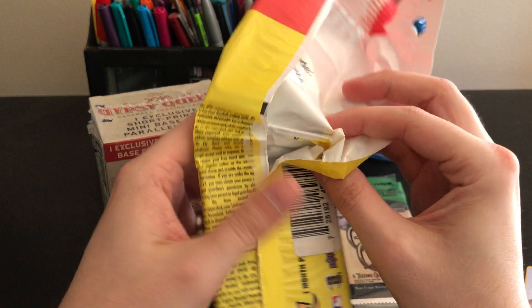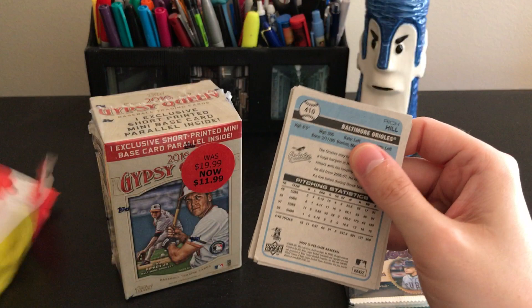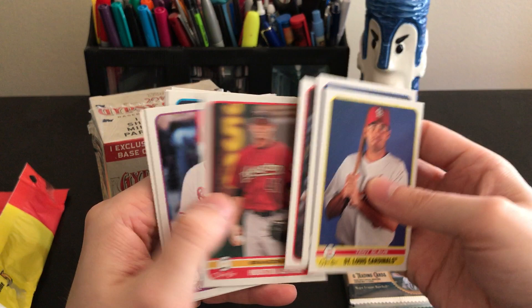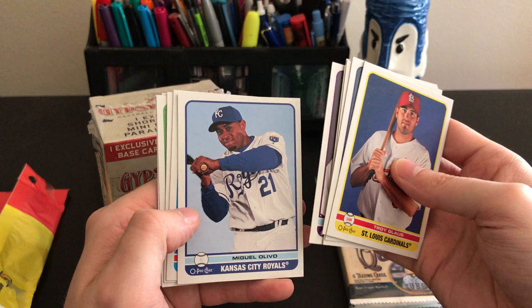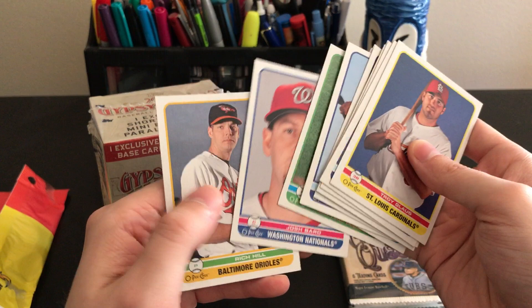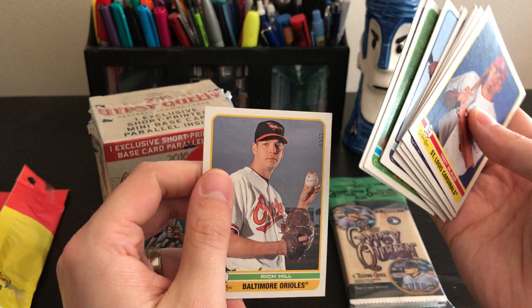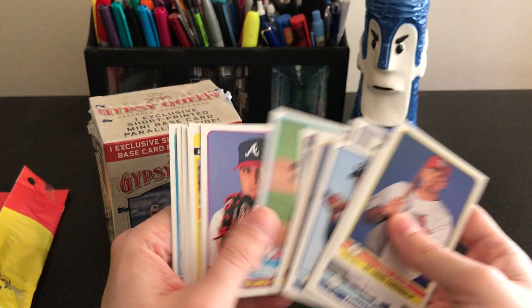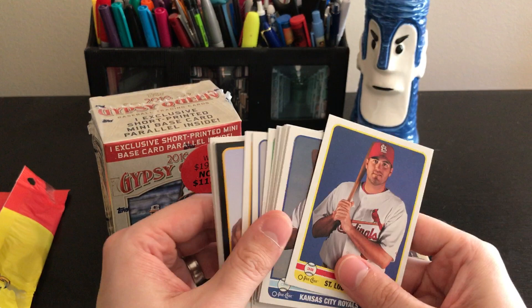Let's see what's in the other half. For three bucks you couldn't go wrong. Rich Hill on the back, Troy Glaus, Billy Butler, Roy Oswalt of the Astros, Brandon Beck, Yunel Escobar, Matt Garza from when he was on the Rays, Miguel Olivo, Dustin McGowan, Chad Billingsley, Andy Pettitte — kind of cool, looks like an after-game shot — Josh Bard, and Rich Hill from when he was on the Orioles. Interesting — I guess this was Upper Deck's take on the cardboard throwback style. Not bad for three bucks.